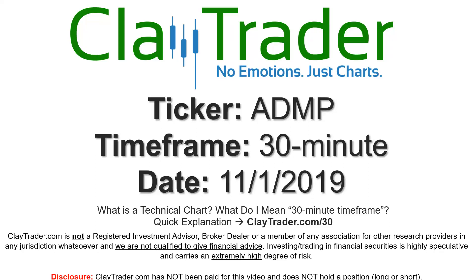Hey, it's Clay and this will be a video chart on ticker symbol ADMP. We will take a look at the 30-minute time frame. If you're new to charts and not sure what I mean by 30-minute, I do offer an explanation video at that link so you can go there and I'll explain in detail.